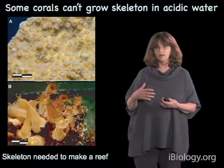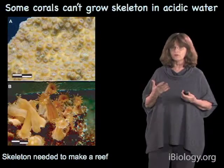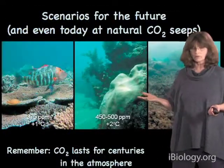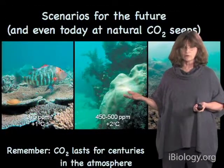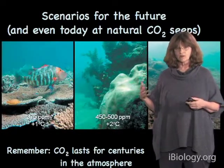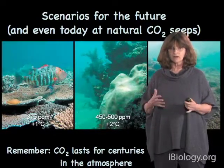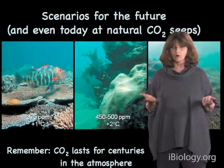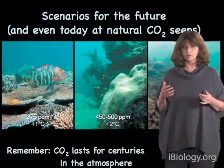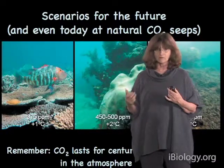With ocean acidification, we're likely to lose that three-dimensional complexity which makes it possible for reefs to be home for millions of species. Initially, when these photographs were published in a scientific paper, they were called Scenarios for the Future. But since that paper was published, we've actually found places in the world which naturally mimic what we might be heading to globally — small places where carbon dioxide is actually bubbling out of the seafloor almost like champagne, causing a local change in the chemistry of the ocean. You can essentially have a mini-experiment that replicates what we're likely to see by the end of this century.